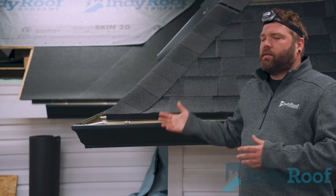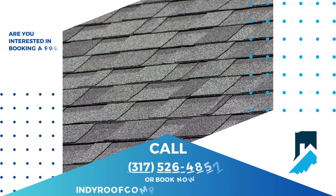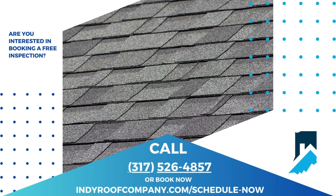If you're interested in any of these services that we provide, please call 317-526-4857, or go to our website IndieRoofCompany.com. One of our field technicians will be happy to come out and inspect your roof.